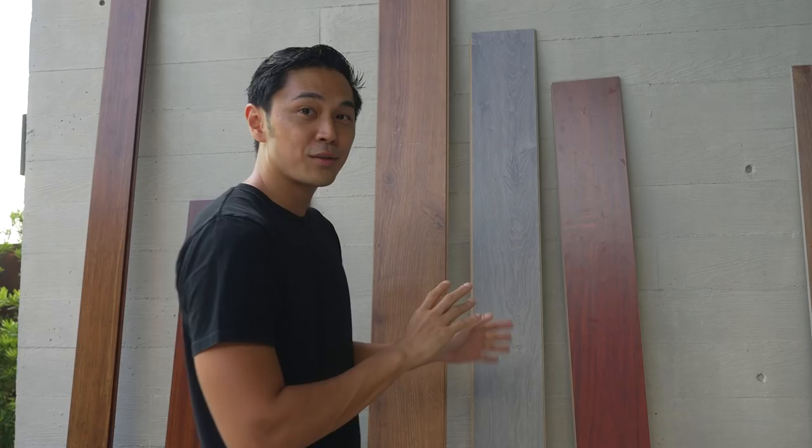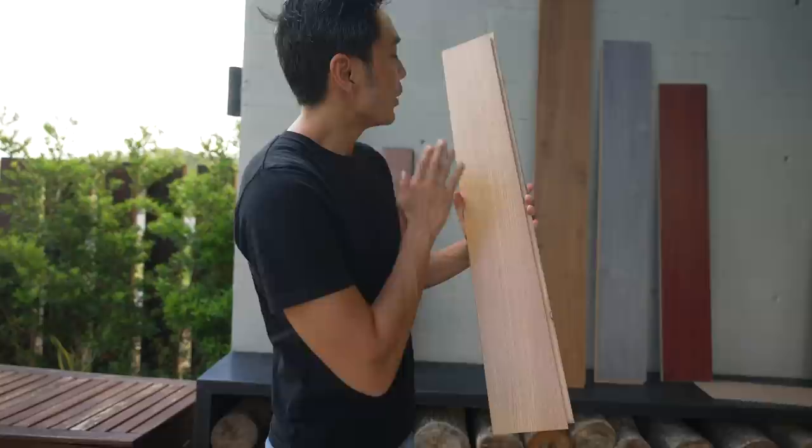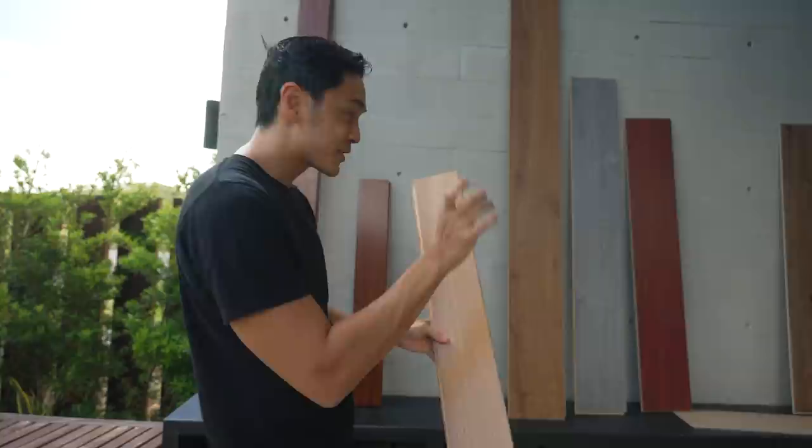Next nating item is engineered wood. The biggest difference is that yung pinakataas niya is real wood — out of all of this, this is using real wood. But engineered siya because yung core niya is plywood and the topmost layer is wood, just for that extra luxurious feel.